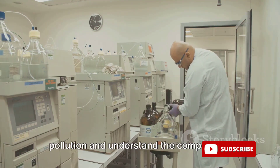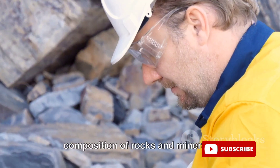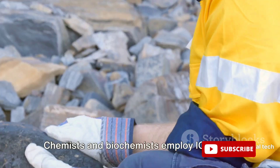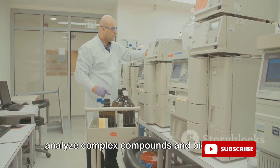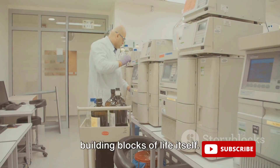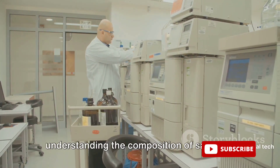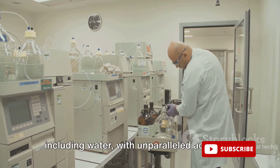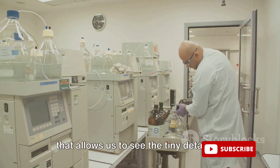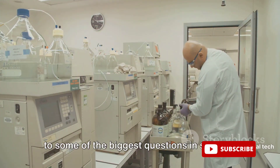Environmental scientists use ICP-MS to track pollution and understand the composition of various ecosystems. Geologists use it to study the composition of rocks and minerals, providing insights into the earth's history. Chemists and biochemists employ ICP-MS to analyze complex compounds and biological samples, helping us understand the building blocks of life itself. ICP-MS is an invaluable tool for understanding the composition of samples, including water, with unparalleled accuracy — like a powerful magnifying glass revealing details that hold answers to some of science's biggest questions.